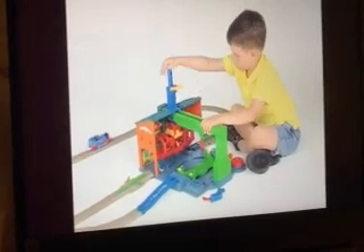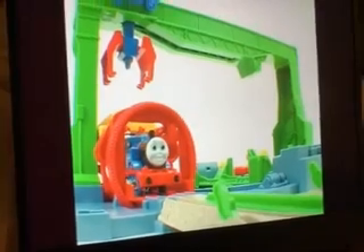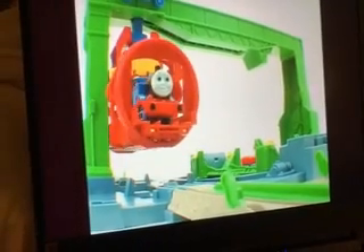Get the big crane ready for Thomas. Here he comes! Send Thomas into the special pod. Lower the crane, and up he goes!